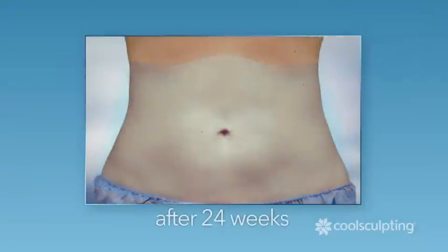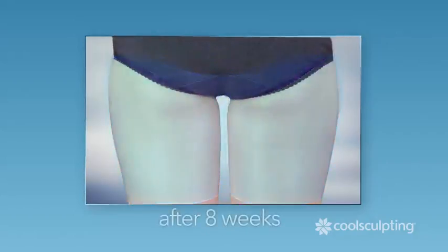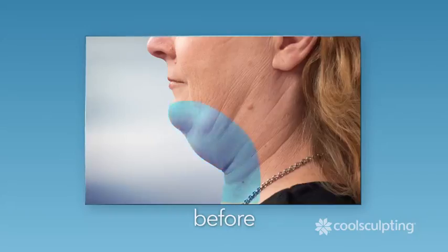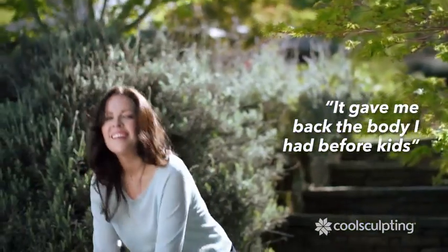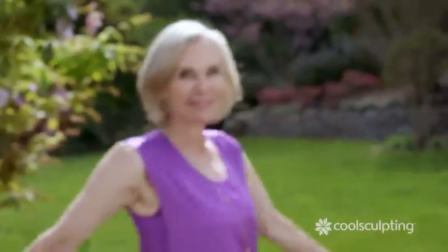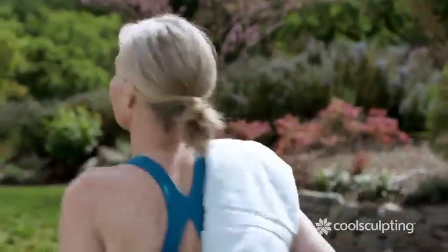CoolSculpting treats the problem areas that bother you the most, including that double chin. After getting the CoolSculpting procedure, it gave me back the body I had before I had kids. I feel much more confident. It feels so good to just put on anything and know that I look as good as I've ever looked. I don't have to think about what I wear and how it's going to make me feel anymore. I know everything I put on is going to make me feel good. And that's a new feeling.